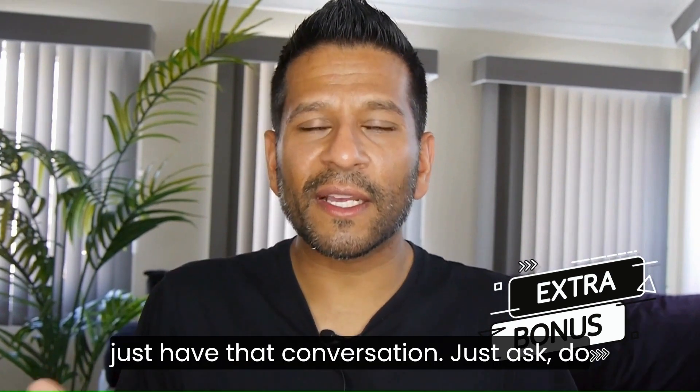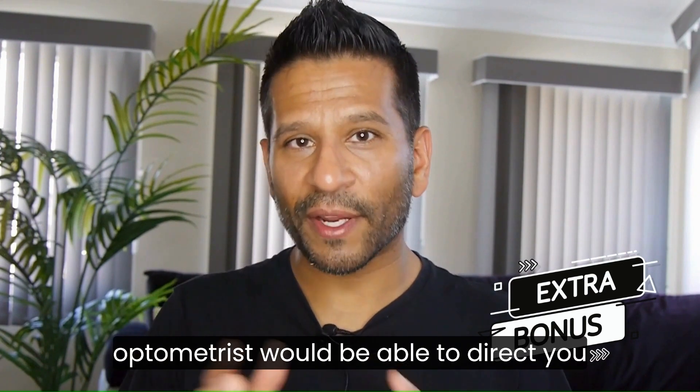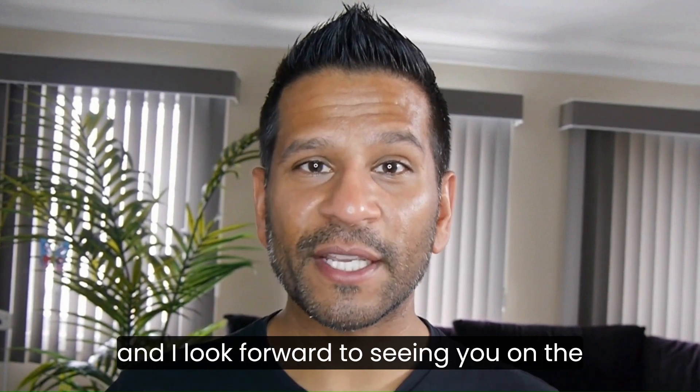Just have that conversation with your optometrist and I'm sure they would be able to direct you. Thanks for joining me today — I hope you got something of value. Stay optimistic, stay positive, and I look forward to seeing you on the next one.